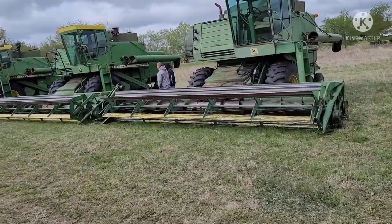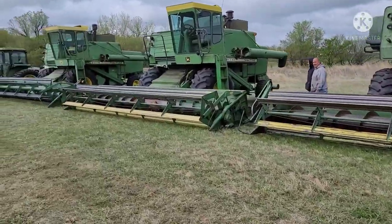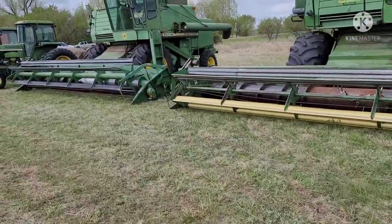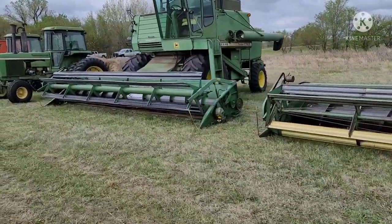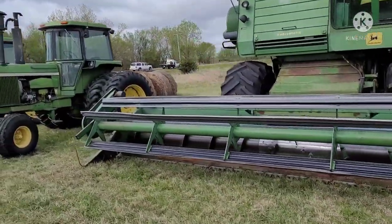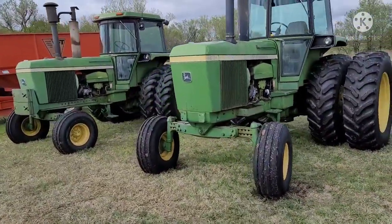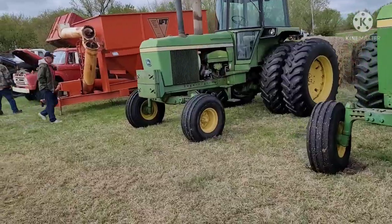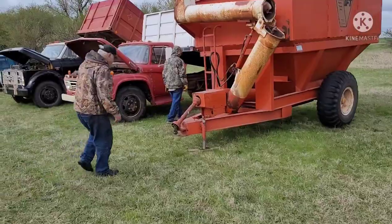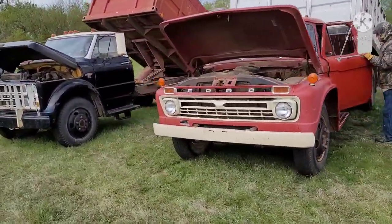Three of the same combine — 7700 Turbos. Take your pick. Two 4630 tractors as well. We're gonna go up this line and then go back down.